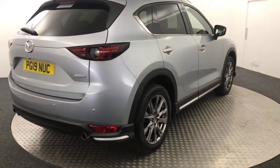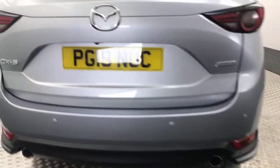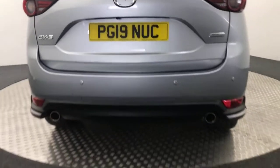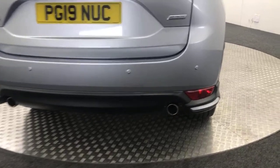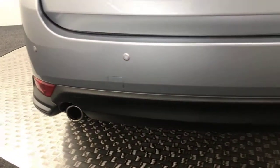Just coming round to the rear. You've got reverse sensors, reverse camera, and you've got the dual exhausts with a nice bumper extension along the bottom there.